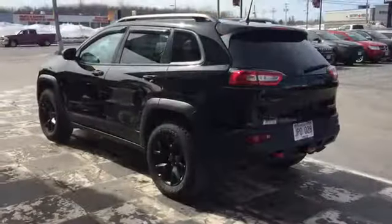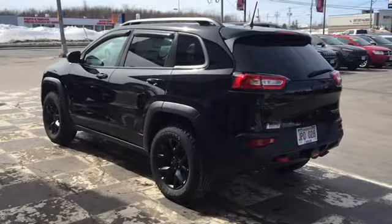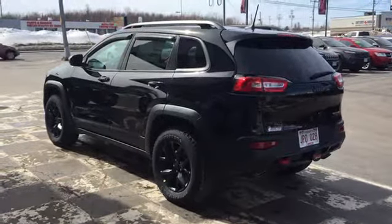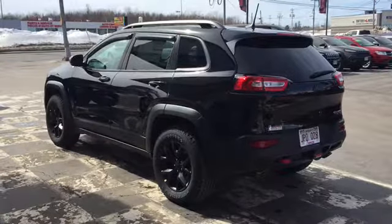The back end of your Trailhawk features bright LED taillights, a back tow hook, and a Class 4 tow hitch receiver. You've got a convenient cargo liftgate complete with a back window, defroster, and back wiper to ensure visibility through that back window year-round.